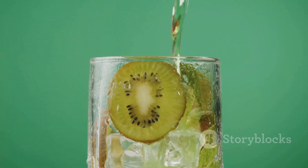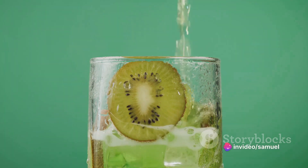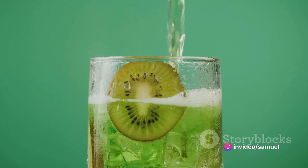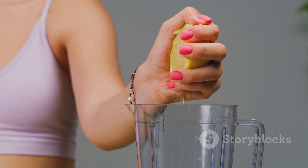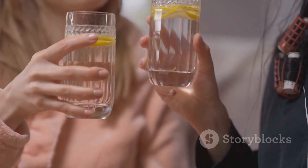To recap, this coconut water and lemon juice recipe is a hydration powerhouse that also balances electrolytes, provides essential vitamins and minerals, aids digestion, supports weight management, promotes skin health, and maintains pH balance while delivering a refreshing taste. Now that's a drink worth raising a glass to.